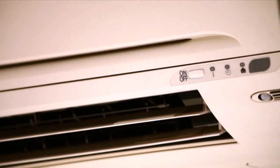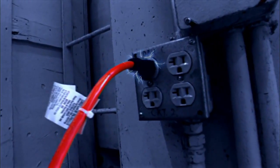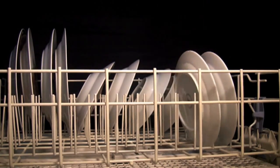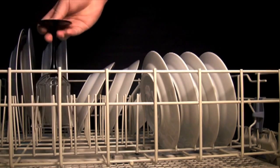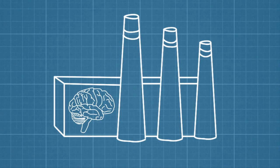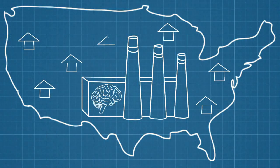For example, during times of high demand, the grid might briefly turn down the power of your air conditioner or tap into the electricity stored in the battery of your electric car. Or you might set your dishwasher to wash dishes by a certain time and allow the grid to determine the most efficient and cheapest time to run the machine. These adjustments might not sound like much, but if they took place simultaneously in millions of homes across the country, they could really add up.